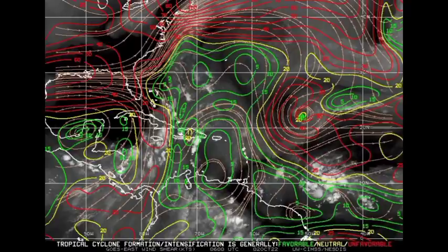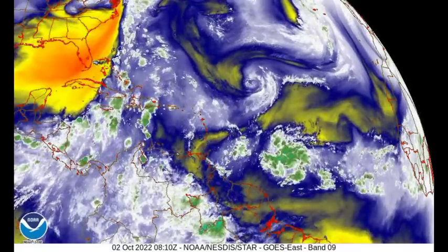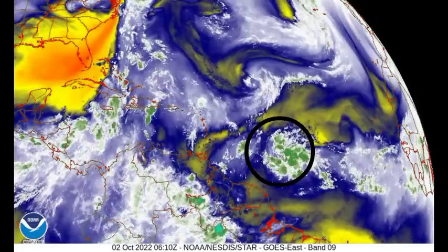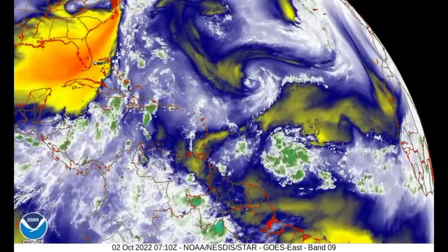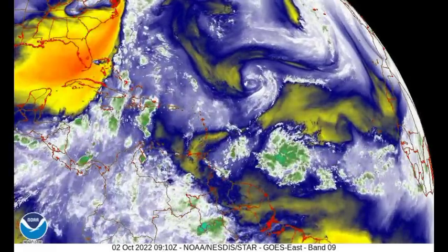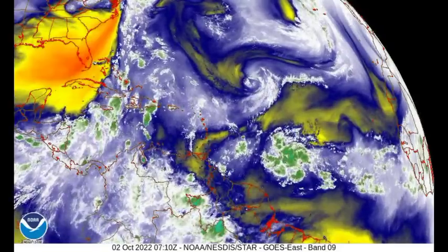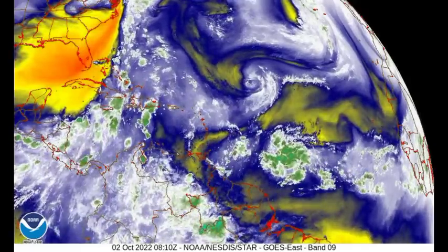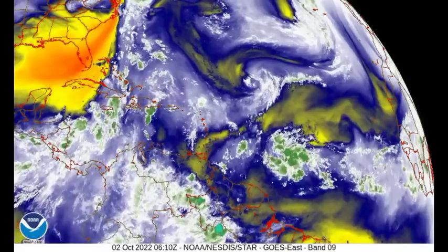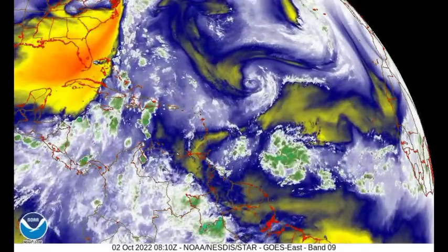Looking now at the water vapor loop, yellow indicates dry air while green indicates moisture. We can see the tropical wave, and there is some dry air in its vicinity. When dry air infiltrates developing systems, we typically see a reduction in shower and thunderstorm activity, because it is instability that drives that activity — dry, stable conditions suppress it. The dry air isn't really in abundance for this system, but we'll see what happens as time goes by.